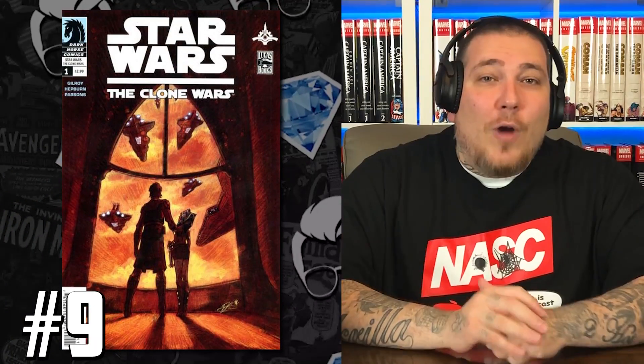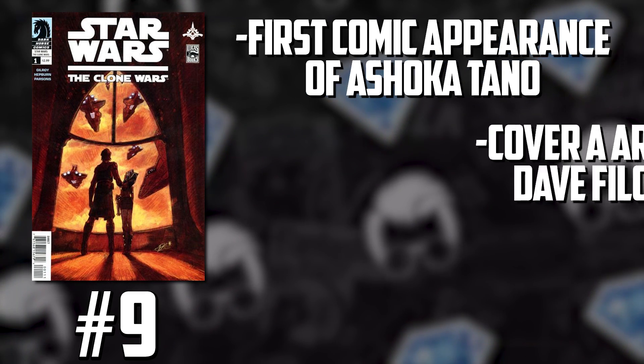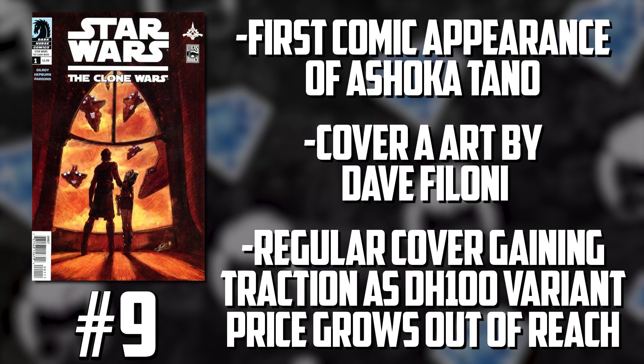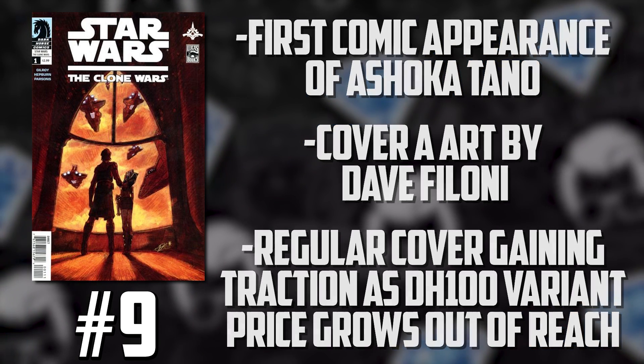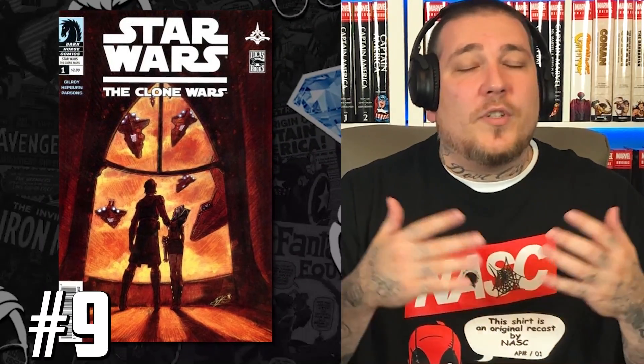Number nine on this list: we got Star Wars Clone Wars number one. It was higher up last week, and it's not dropping because of low sales. What's happening is what's happened to a lot of other big books — people started looking for the next best thing. The Dark Horse 100 variant is what we've been talking about, but what's on the list this week is the regular cover. With that Dark Horse 100 becoming more and more scarce and prices going astronomical, people are looking for the A cover. There have been plenty of sales this week, including a 9.8 that sold for $1,500. Star Wars books have been heating up across the board, but those are starting to stabilize as collectors shift focus to more established keys.